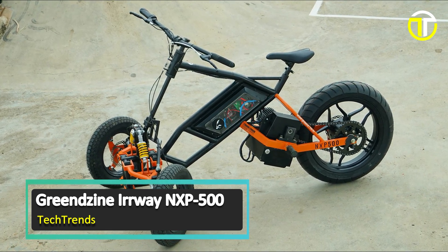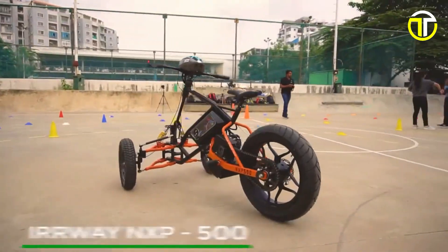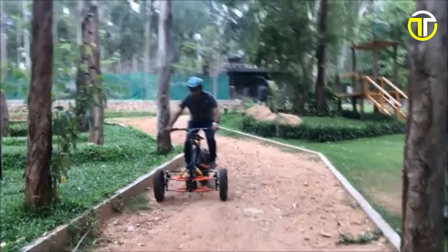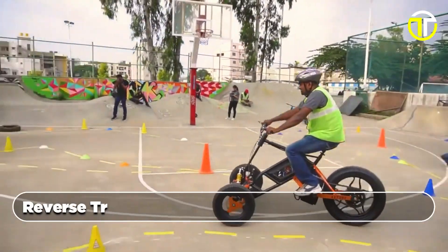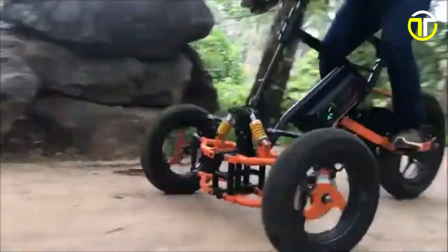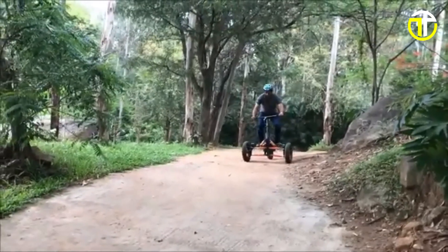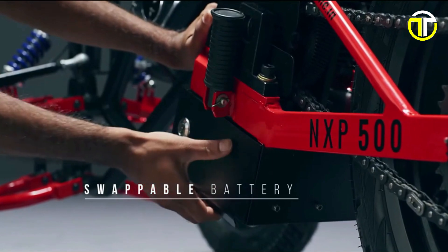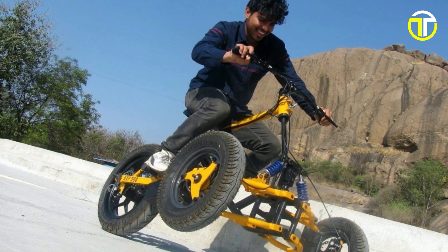Number 5: Greenzine Airway NXP500. The Greenzine Airway NXP500 is a groundbreaking reverse electric trike that embodies innovation and environmental consciousness. This exceptional vehicle has been meticulously crafted to redefine how we traverse cityscapes, combining a striking and dynamic design with sustainable principles. Distinguished by its unique reverse-trike configuration and rear-wheel drive, the Airway NXP500 promises an exhilarating and unparalleled riding adventure. With a maximum speed of 20 kilometers per hour, your journey through bustling urban streets becomes both secure and exhilarating. The inclusion of a swappable lithium-ion battery ensures you can cover an impressive distance of 25 kilometers on a single charge, reaching your destination without compromise.